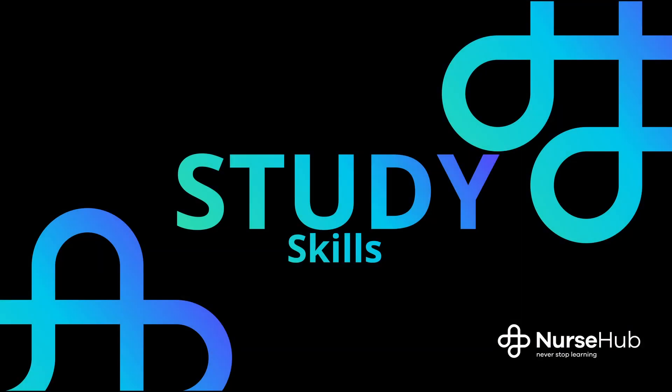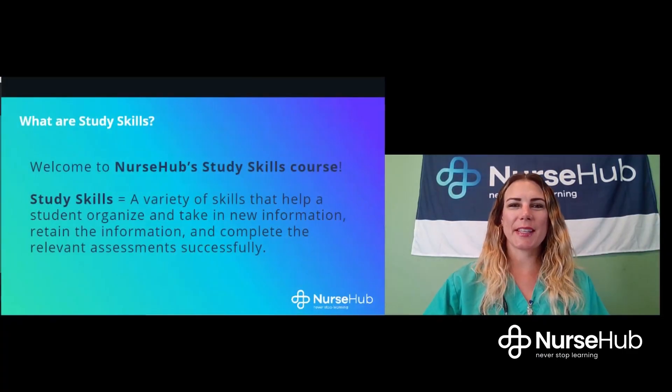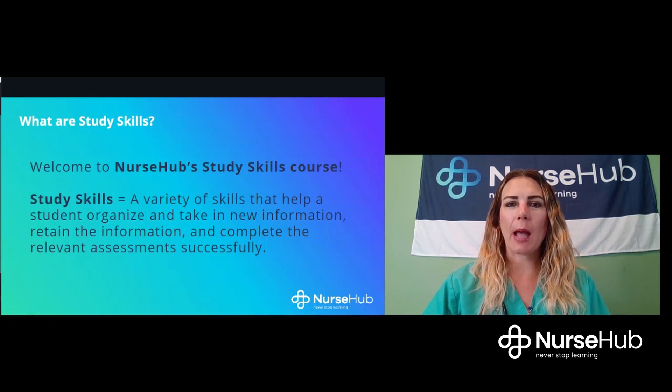Welcome everybody to Nurse Hub Study Skills Course — this is another one of our Keys to Nursing School Success courses. I am Nurse Kelly from Nurse Hub, and I'm so happy that I'll be taking you through this course. This course is broken into several lessons that cover study skills for success in nursing school. We are here to support you through a variety of courses that will optimize your ability to be successful in nursing school.